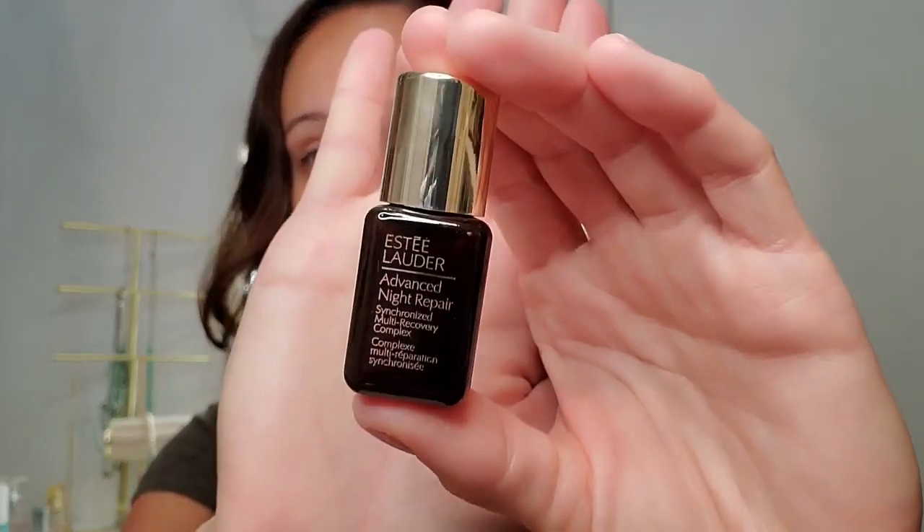So this is a smaller size than what you would purchase in store at Sephora or on Estee Lauder's website. This is 0.23 fluid ounces. In store at Sephora you have two options: you can buy one ounce, which is 30 milliliters for $72, or 1.7 ounces, which is 50 milliliters for $103.